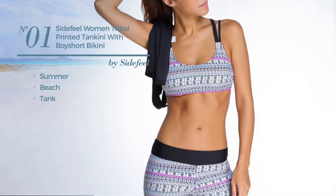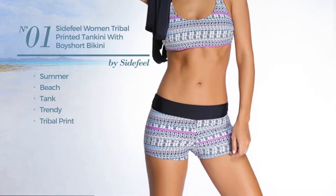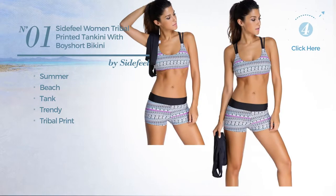Number one: the Summer Beach Tank Tankini, featuring a trendy design with tribal print, available in six other colors.